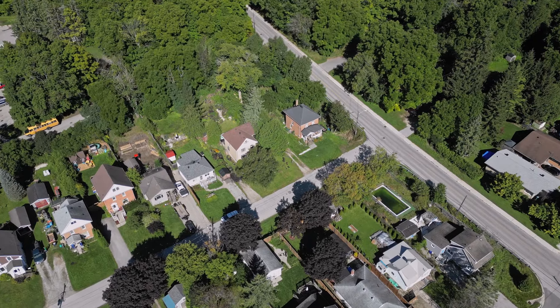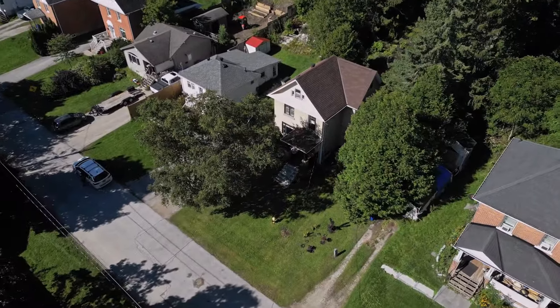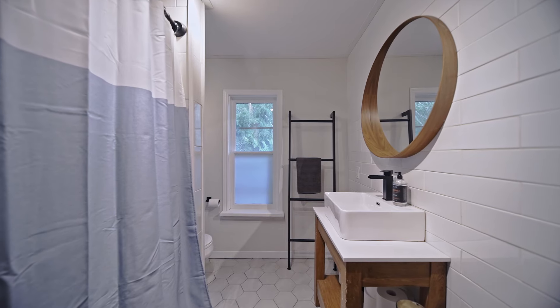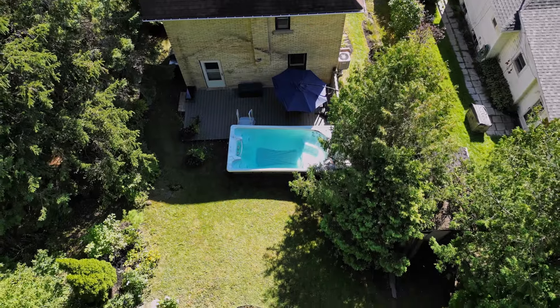If you are on the hunt for that perfect family home, you want something in a good location, something that has a good-sized yard, at least three bedrooms, and two bathrooms. This home has all that, and it's got something in the backyard that probably no other home has on the market today.